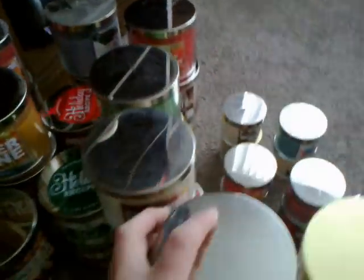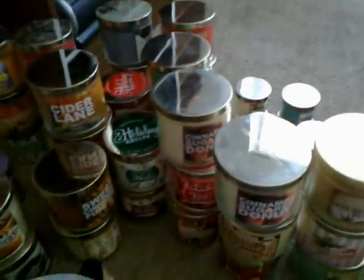Wild Strawberry, Hot Buttered Rum, Twisted Peppermint, Cinnamon Sugar Donut, and another Cinnamon Sugar Donut. Anyway, that's my Bath and Body Works Candle Collection. Thank you for watching.